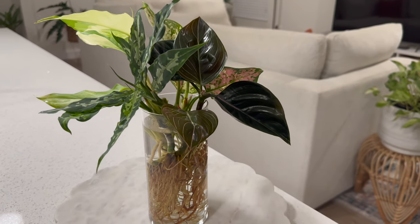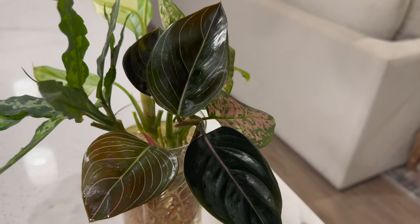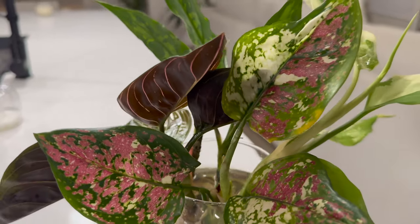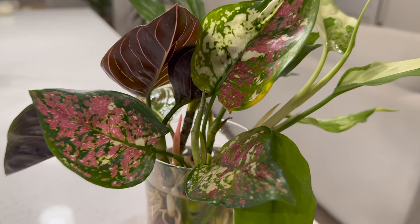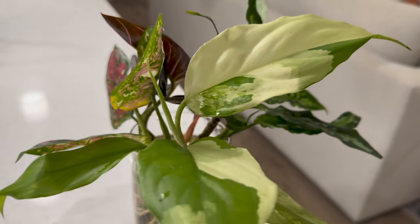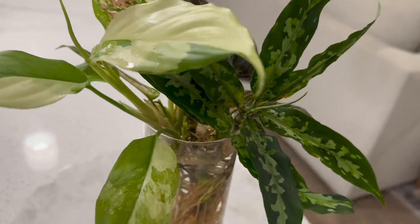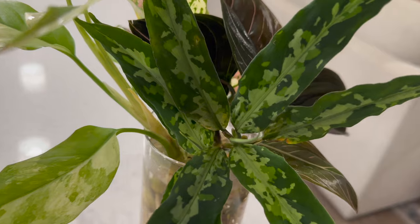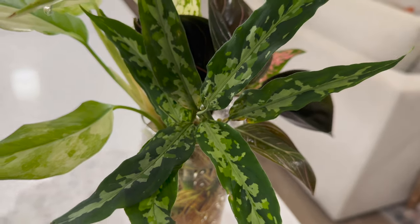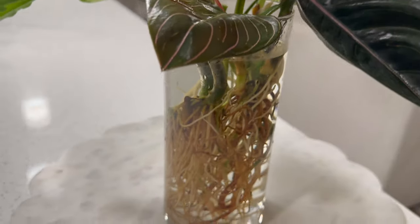After trimming most of the yellow leaves off of the aglaonemas, I also sprayed them down with insecticidal super soap, and then I did add a little bit of fertilizer to the water. This is what's left of the bunch of aglaonemas — it's a lot smaller but it has potential because there are a few new leaves coming out. I'm going to just leave them all in the water for now and continue to watch them over the next week or so. I think they'll be fine in here and I actually like how they look — let me know in the comments what you think about this aglaonema bouquet.